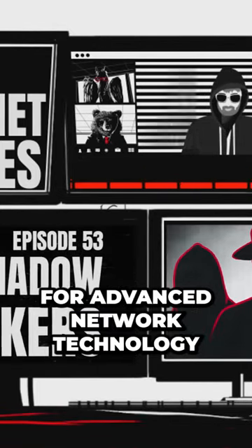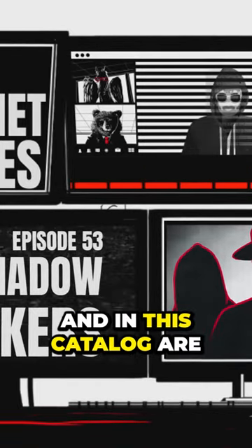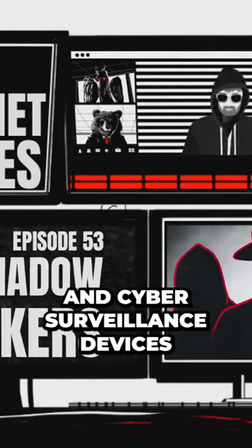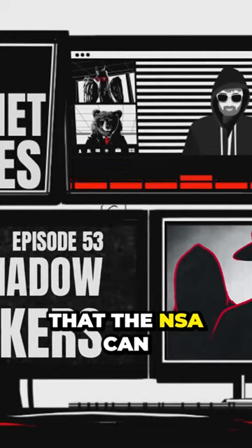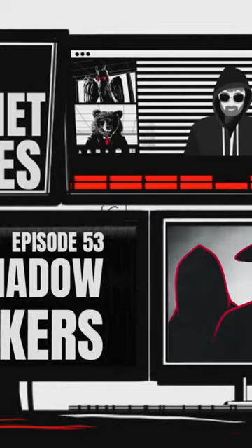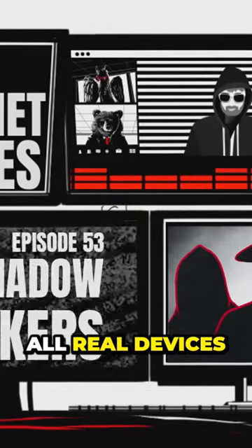ANT stands for Advanced Network Technology, and in this catalog are a list of hacks, exploits, and cyber surveillance devices that the NSA can use for certain missions. When you look through it, it looks like the work of science fiction, but these are all real devices.